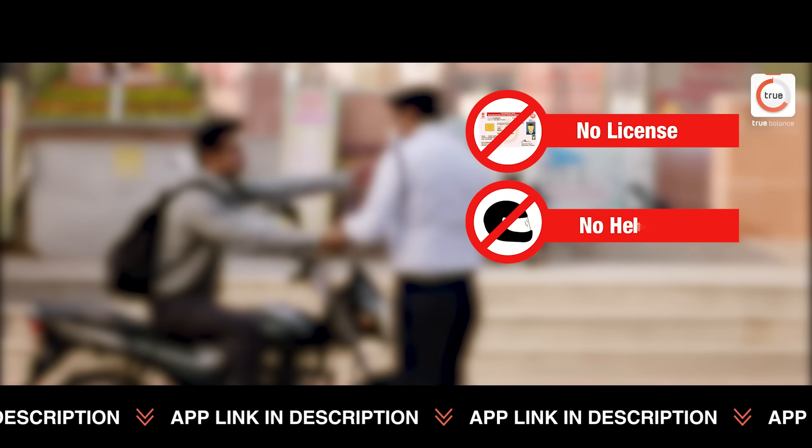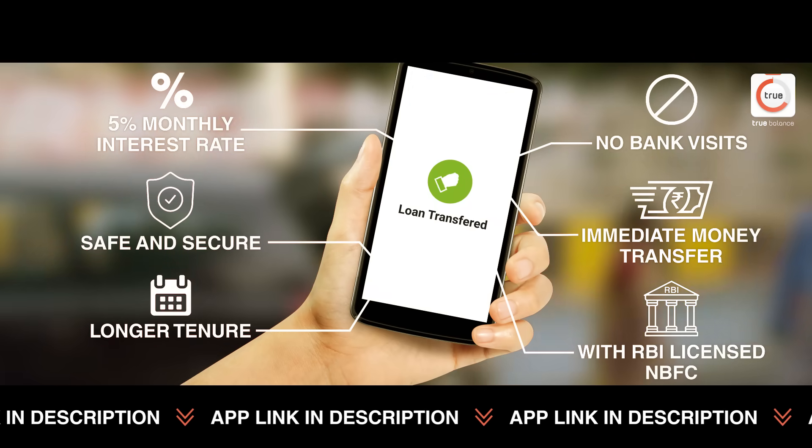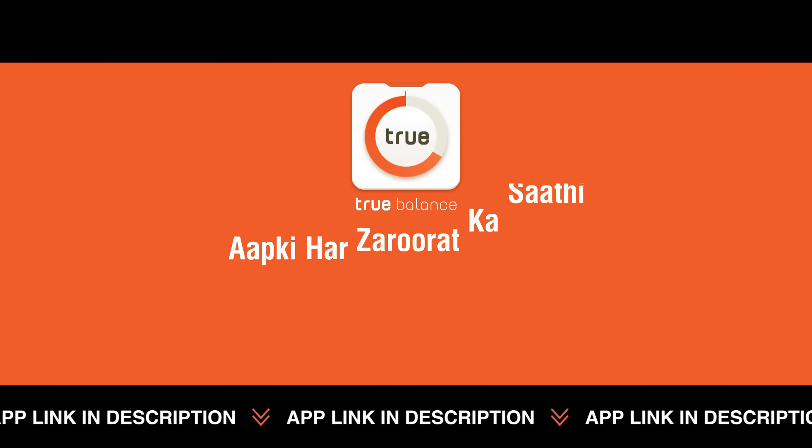When life's new things will take a break, True Balance will be instantly taken. True Balance — for your own needs.